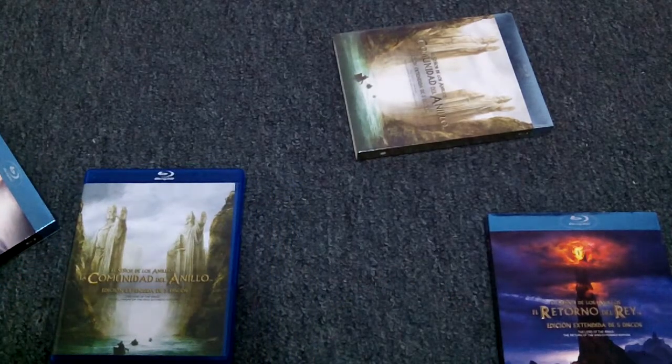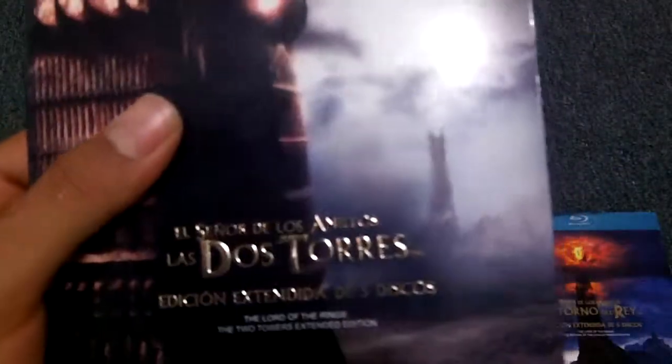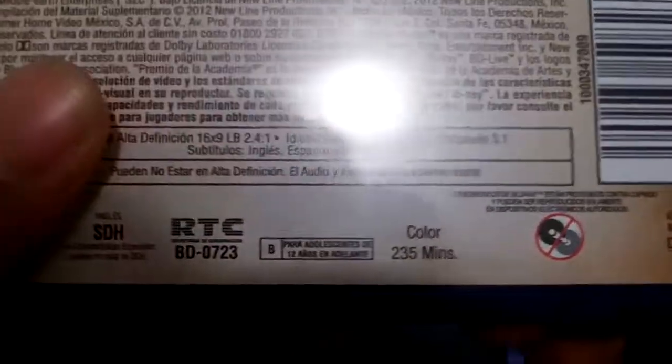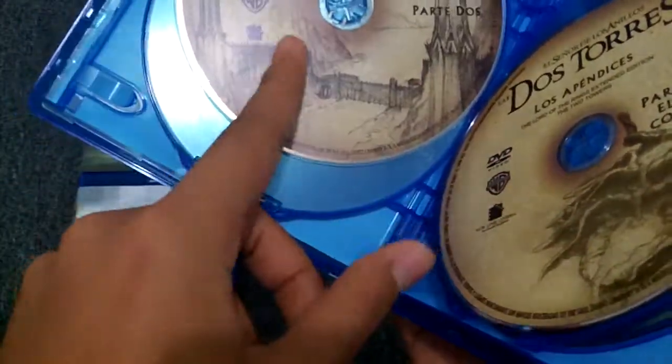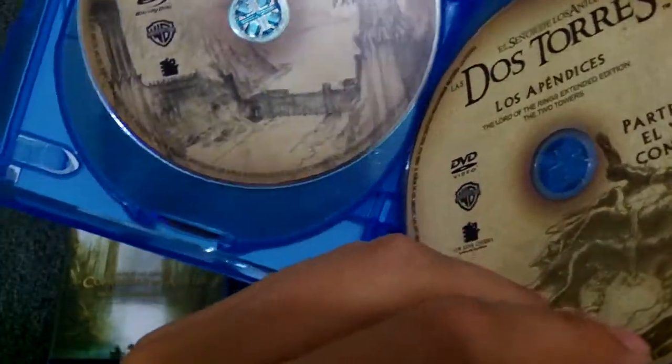Here is the second movie. They are mostly the same structure. The runtime is 235 minutes. Part 1 of the movie and part 2 of the movie — each disc holds about 2 hours and 7 minutes of the movie.